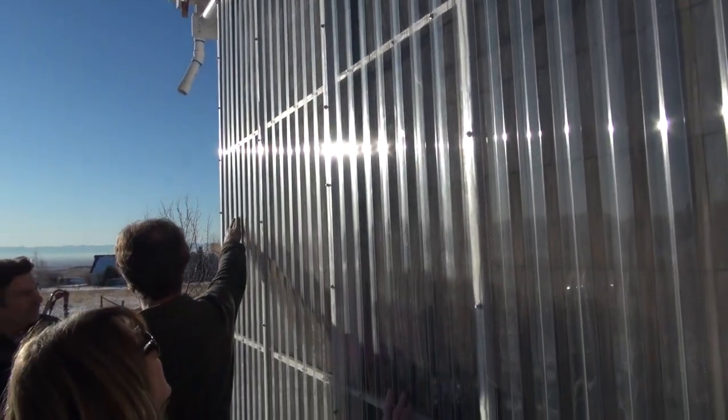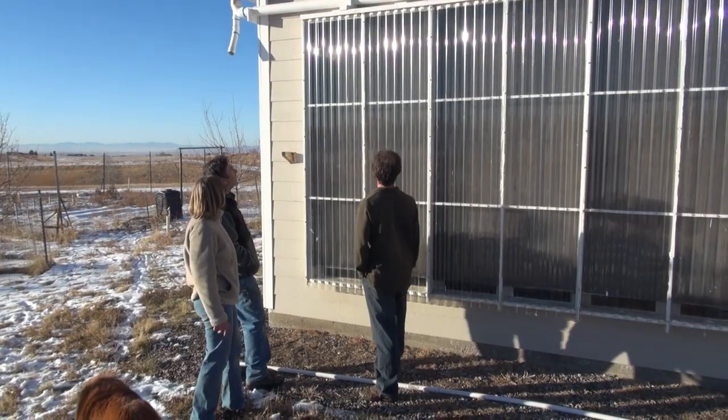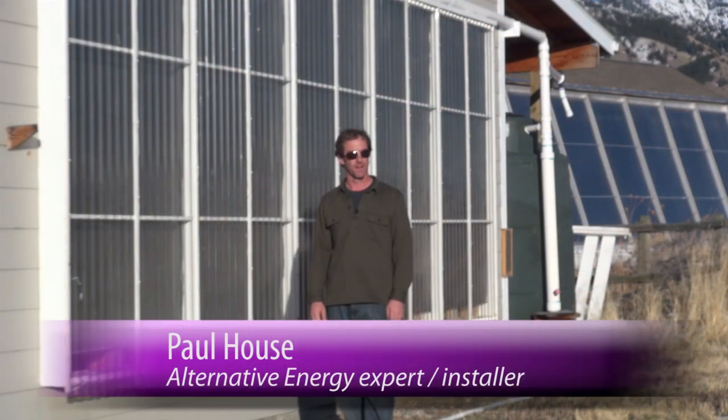In this video, we are having a look at an innovative residential solar heating project here in Bozeman, Montana. The folks with me are Gary Raisa, the owner of the building we are looking at, Paul House, a local alternative energy expert and installer, and Dana Williams.